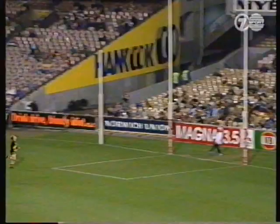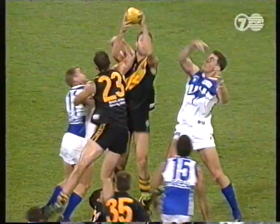Gathered here by Bell. Bell for the first goal of the game. Peter Bell. Punch from behind.